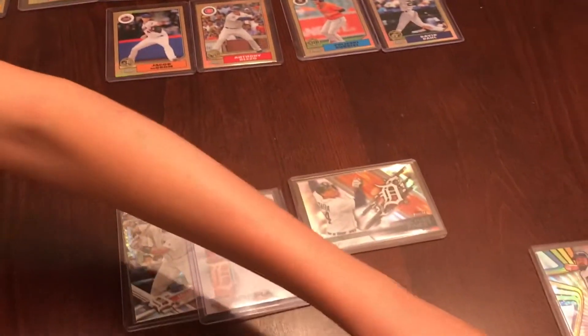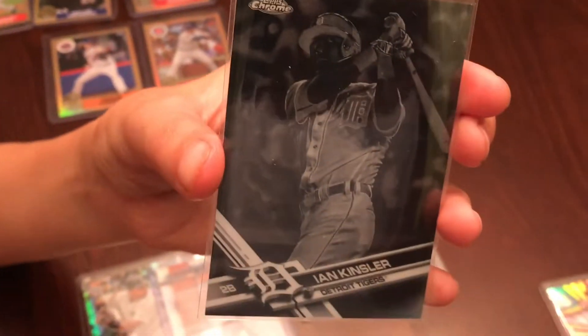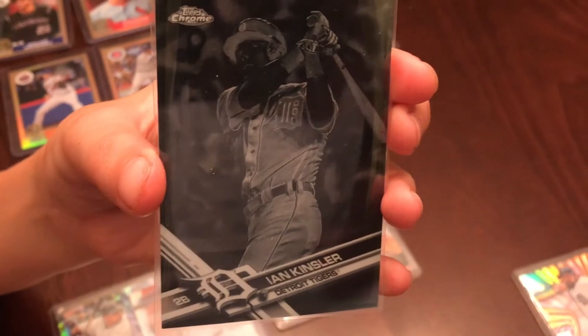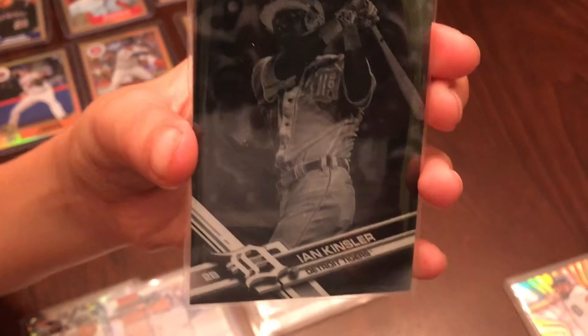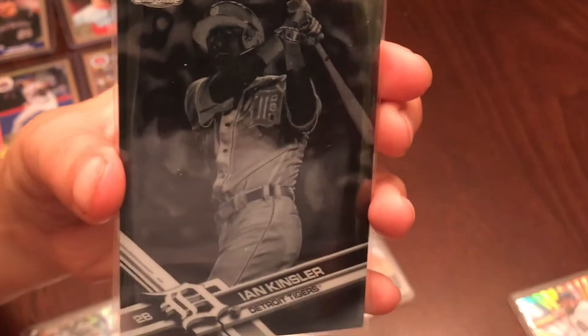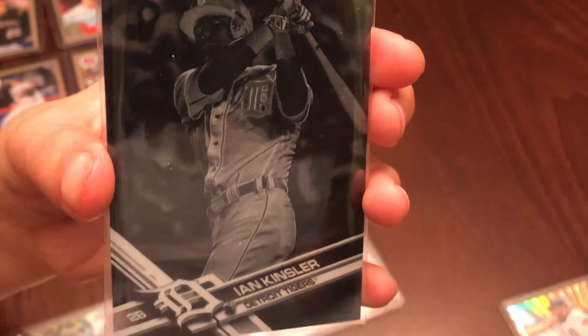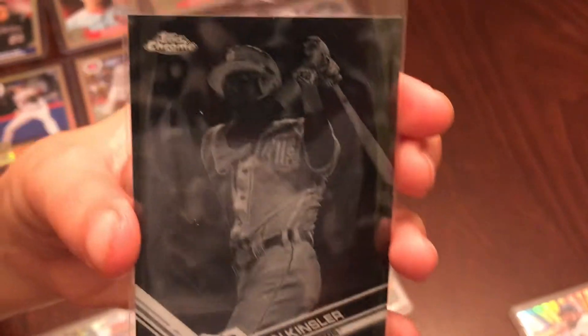This card is Ian Kinsler from the Detroit Tigers. This is one of those negative cards — I keep calling them reverse negatives but they're actually chrome negative cards. I think these are the hardest cards to get of the non-numbered cards. The pink cards are kind of tough but I think you can get those in the value packs at Walmart, but the black negatives are just tough.